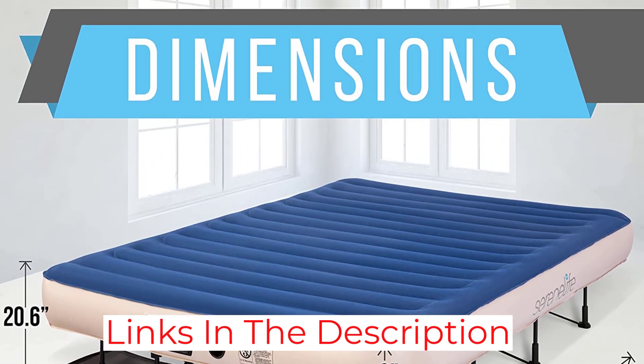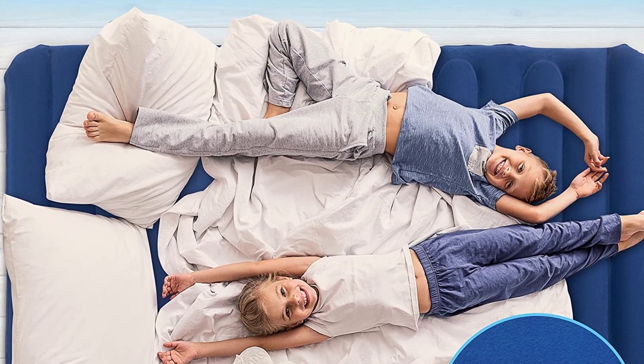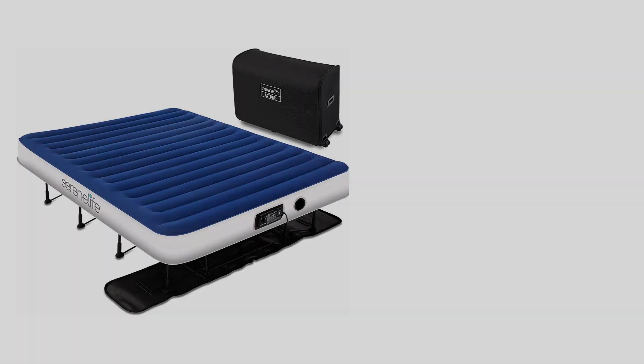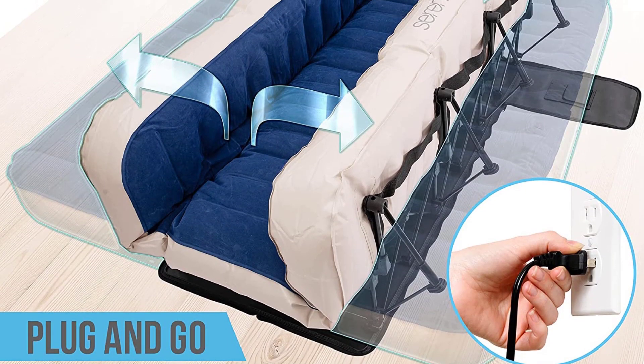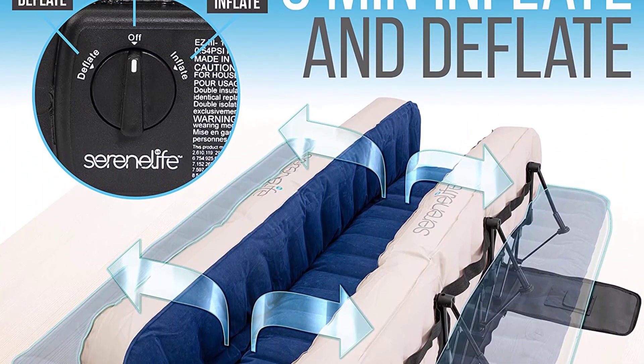The amount of air you let in changes how firm the mattress is. Turn the dial to deflate when you're ready to put it away. Like other high-end airbeds, it has air coils for extra support and a flocked surface to keep sheets in place. This air mattress is fairly heavy at 45 pounds, but it comes with a rolling case to make it easy to move.